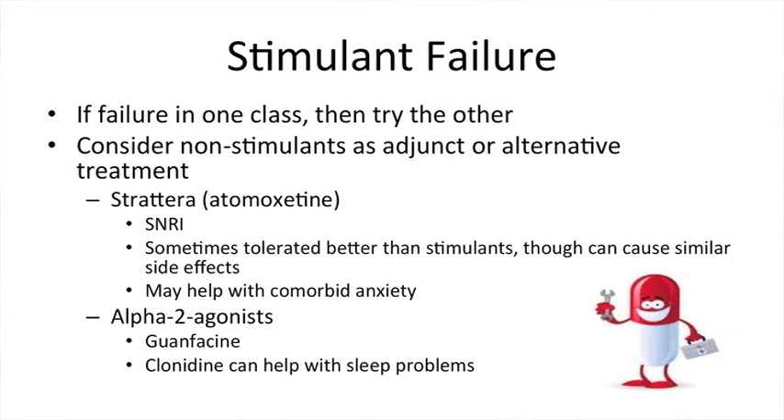Strattera works similarly to the stimulants and can have similar side effects, but sometimes with a little less appetite suppression. It can also be helpful for kids who have both ADHD and anxiety, as Strattera can help treat the anxiety in addition to the ADHD.